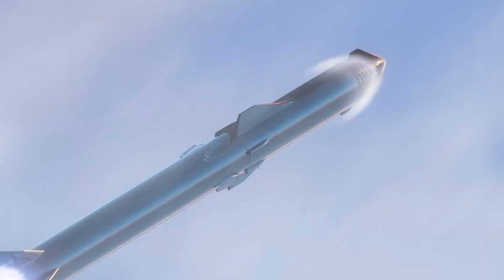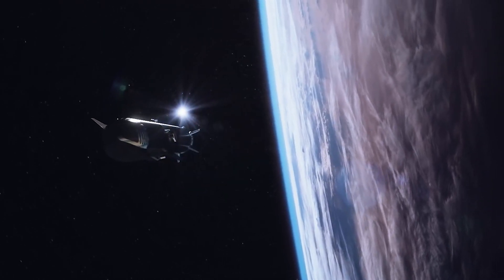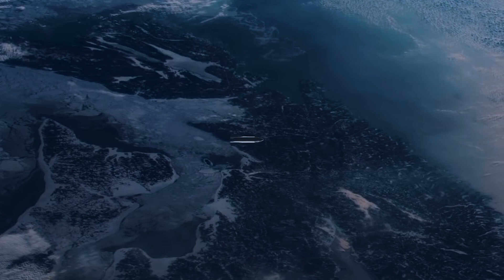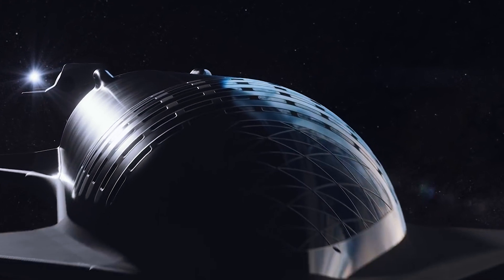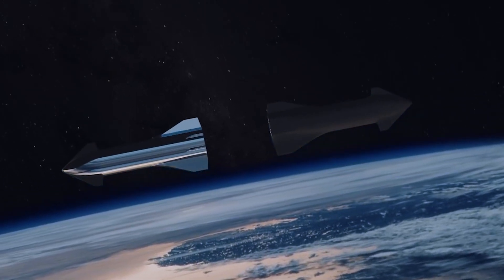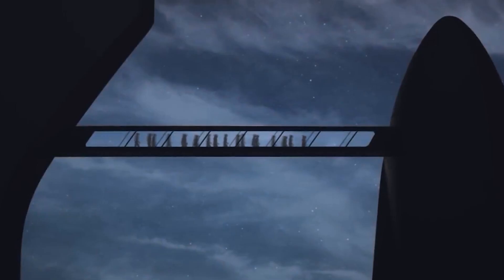The upper stage of the Falcon 9 used its single Merlin engine until roughly T-plus nine minutes had passed. During the firing of the upper stage, the Falcon 9 separated its nose shroud into its two halves and released them into space. After a controlled descent using parachutes, the fairing shells will be recovered from the ocean by a SpaceX recovery ship operating in the Atlantic.